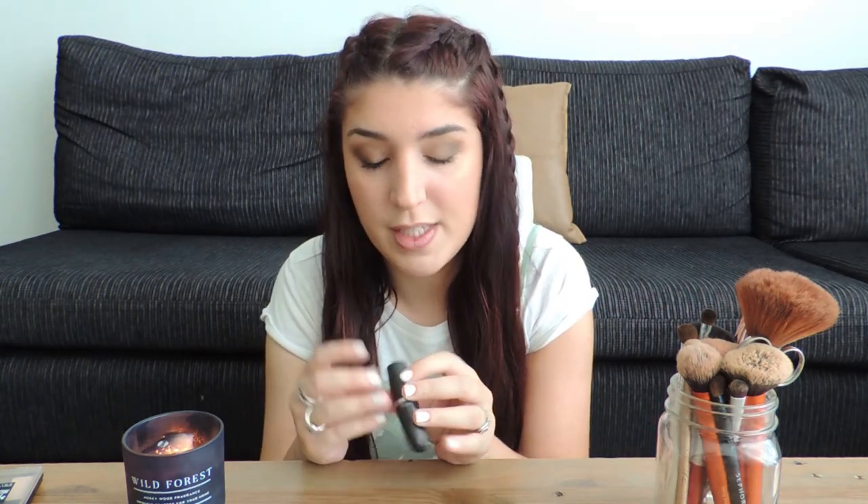The last thing I do — the lips. I like them natural. I'm gonna be using the MAC Whirl Liner, and then I'm gonna be using MAC Persistence. And that's it. So this is the natural look for everyday life. I know it's not natural at all, but it's natural for me. Thank you for watching. I hope you have a great day and that you stay safe. I will see you next time. Bye!